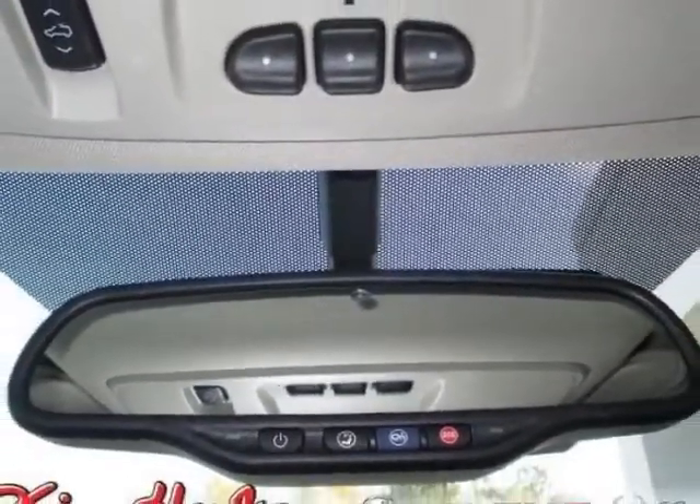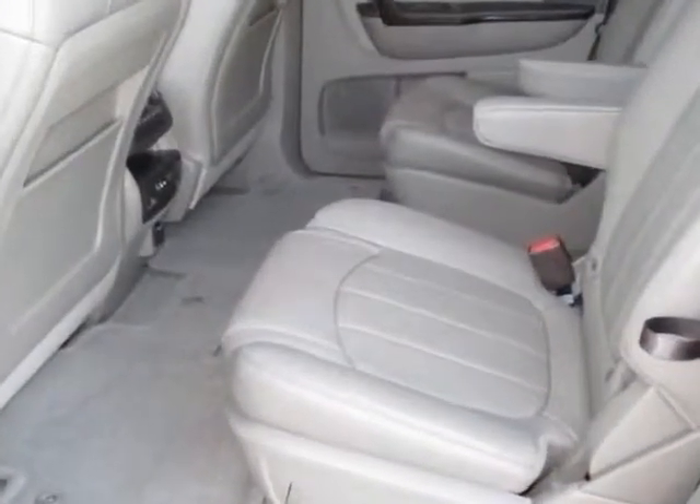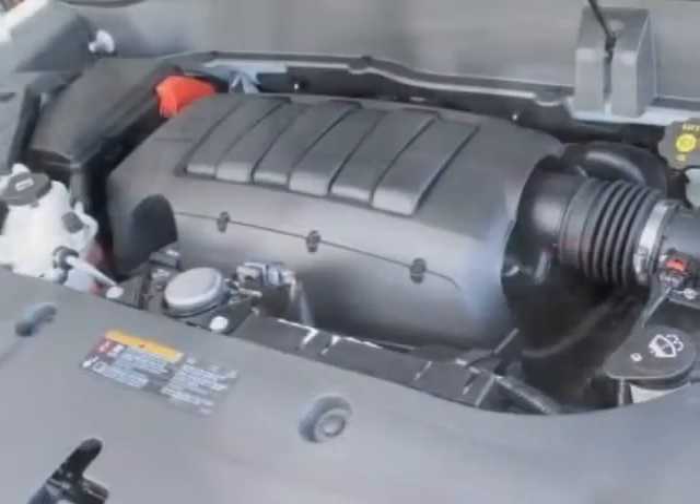Audio System: Color Touch Navigation Radio with Intel i-Link and Rear Seat Entertainment, LPO. All Weather Floor Mats for the 1st and 2nd Rows, and LPO All Weather Floor Mats for the 3rd Row.